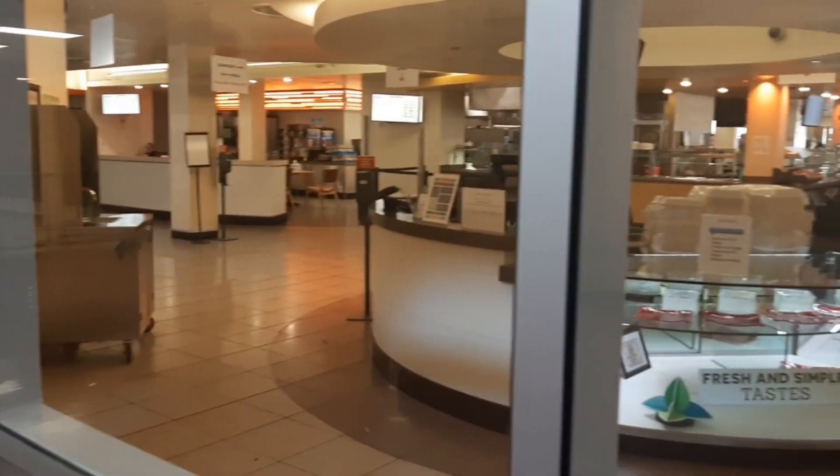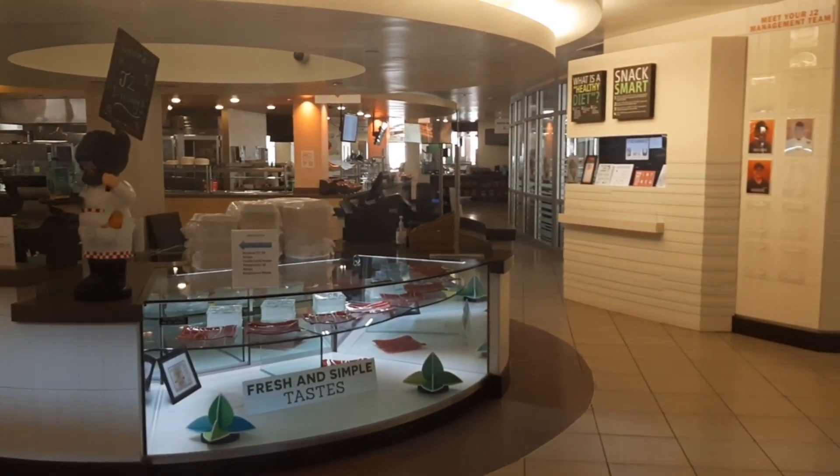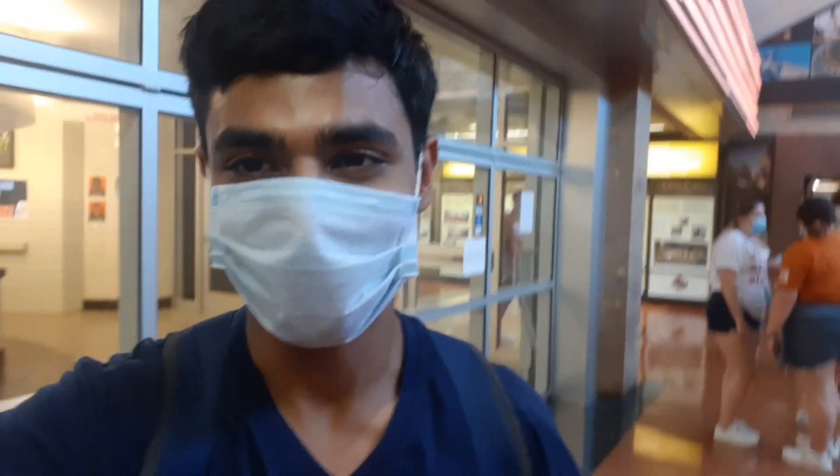This is the dining hall area. It's closed right now, so I'll probably come back some other time.